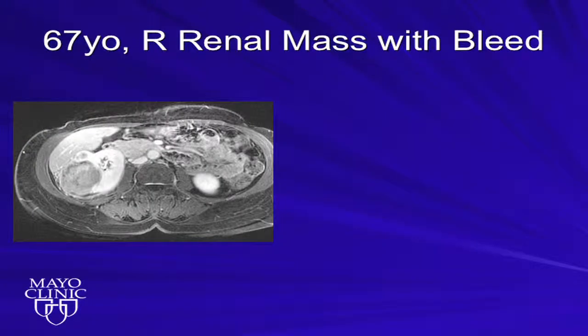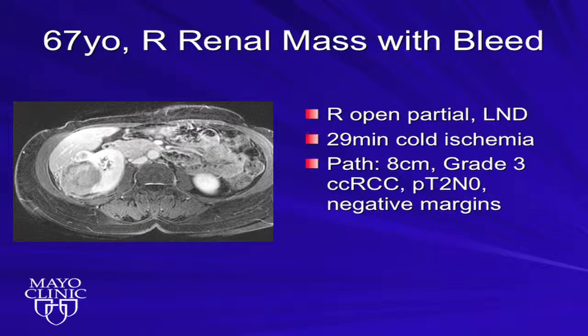Three months later, she returns to see me with tumor thrombus. This is her IVC here, this is bland thrombus, she's got tumor thrombus here — this is the proximal extent near the right hepatic vein takeoff, and it was also into the left renal vein. I took her back to the OR, we took this out. This is no longer a nephron-sparing approach — we took her kidney out as well. The kidney was actually negative; all the tumor was in her thrombus. She's currently NED, but unfortunately went through this.